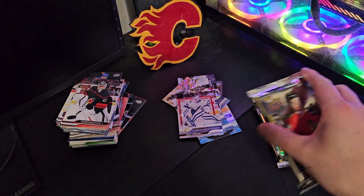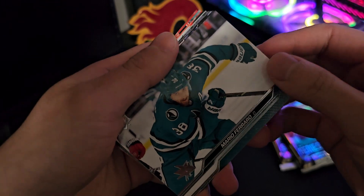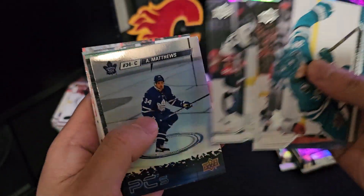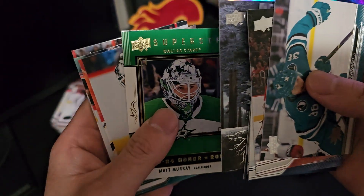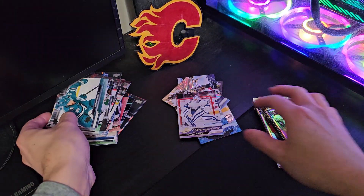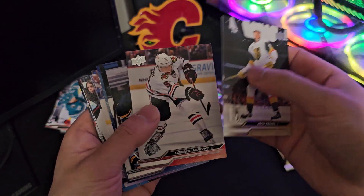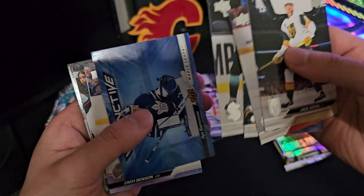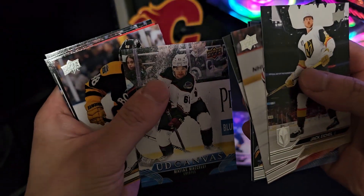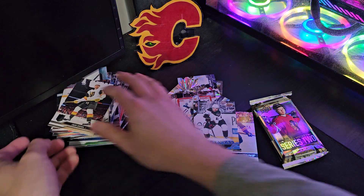Okay, last stack. Mario. Nothing. Zach Benson, Young Guns. Maybe Canvas, Arizona Coyotes. Okay, last pack.